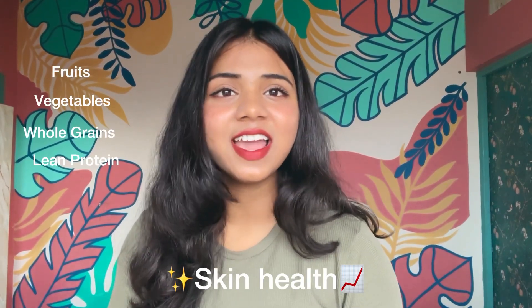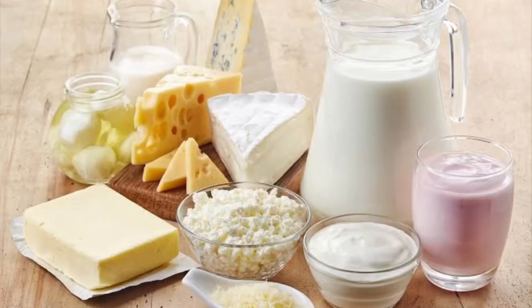Watch your diet. A balanced diet rich in fruits, vegetables, whole grains and lean protein can positively impact your skin health. You should avoid sugary, dairy and high glycemic foods when you get acne breakouts.